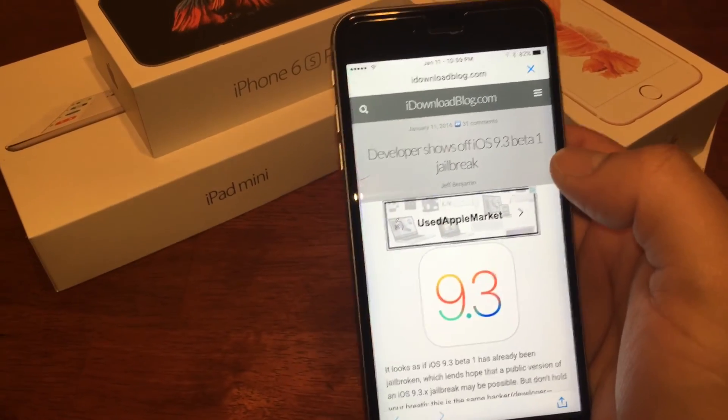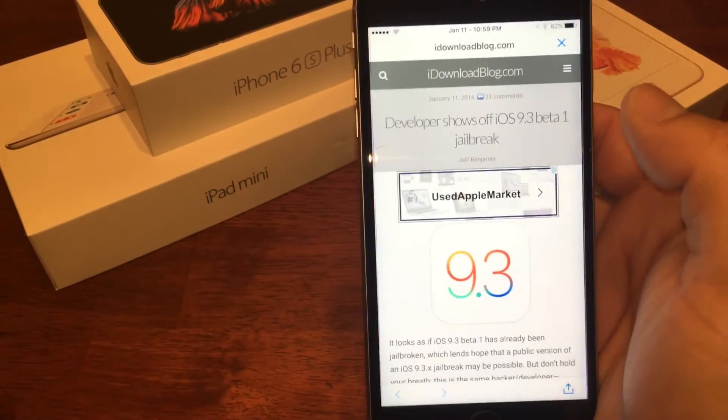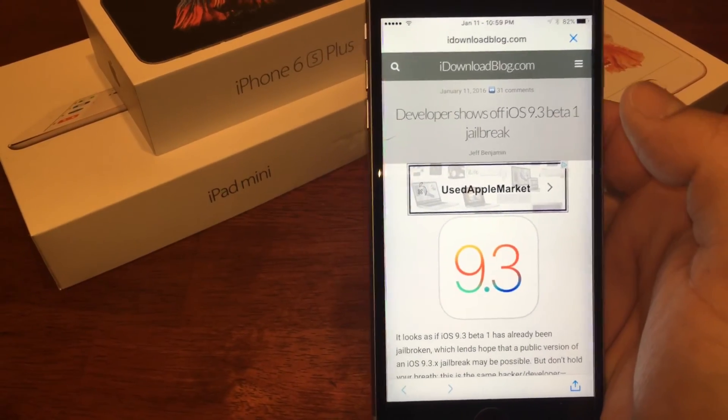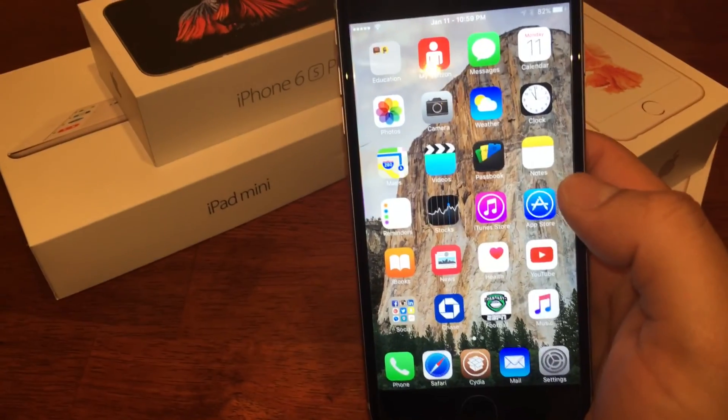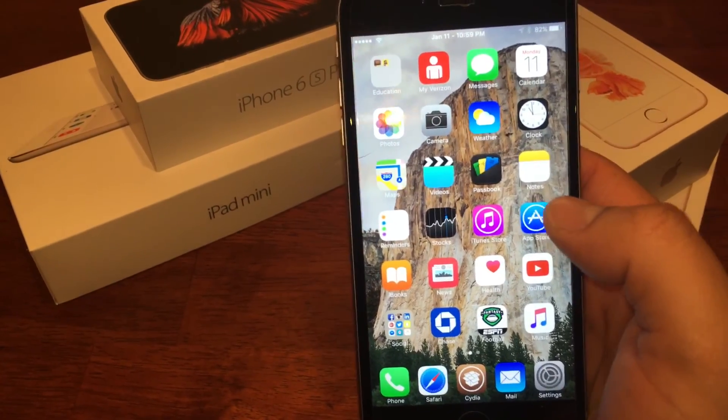We're still on 9.2 and now just getting 9.3, so there's a lot of growth that needs to happen. Let me know what you guys think in the comment section below. For all things Apple, this is PsychoRed — hope you guys have a good rest of your day. Peace.